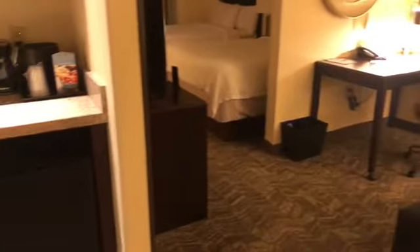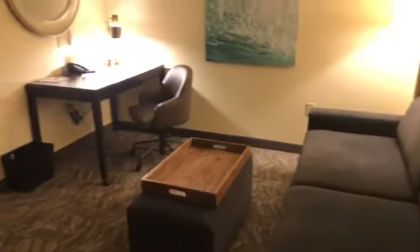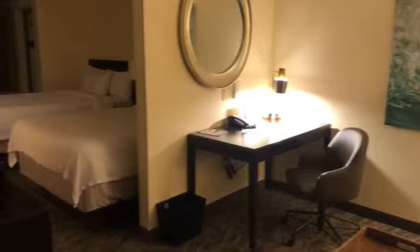Alright you guys, so today we're at the Spring Hill Suites in Corona. Let's go ahead and check this room out. So we got a couch here with the pull-out sofa bed, got a desk, a little cabinet area.